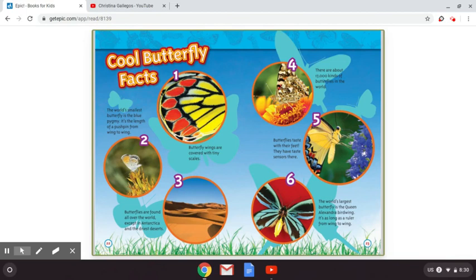Cool butterfly facts. Number one: butterfly wings are covered with tiny scales. Number two: the world's smallest butterfly is the blue pygmy — it's the length of a pushpin from wing to wing. Number three: butterflies are found all over the world except in Antarctica and the driest deserts. Number four: there are about 17,000 kinds of butterflies in the world. Number five: butterflies taste with their feet — they have taste sensors there. Number six: the world's largest butterfly is the Queen Alexandra bird wing — it's as long as a ruler from wing to wing.